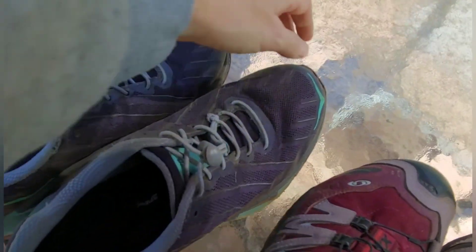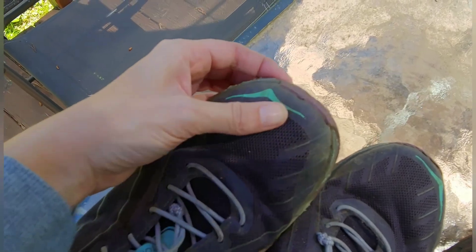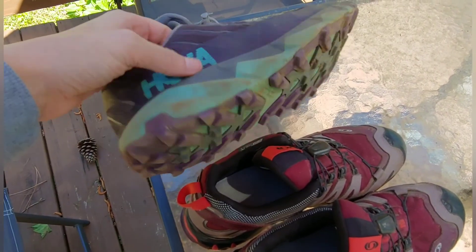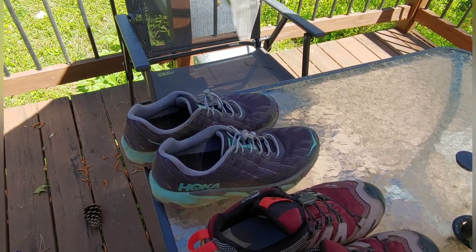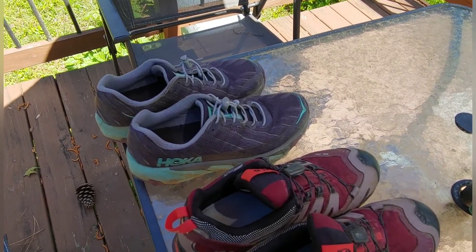You can see there is some damage going up the toe. This one's better than the other one, but there's some damage going on there. These have been great — I highly recommend these shoes. Try some Hoka Speedgoats, either the three or the fours. I will be getting those in the future and trying them out.